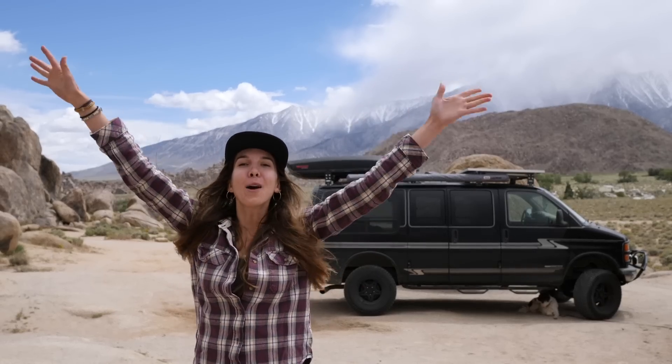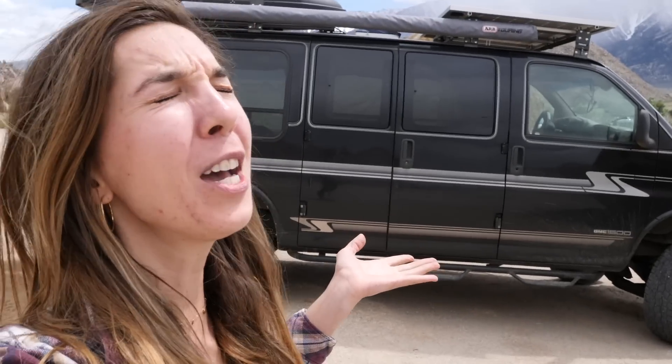Greetings from Lone Pine! I am here in Lone Pine, California. Oh my gosh, this place is blowing my mind. And so today I decided to do something that I've been meaning to do for a very long time — a van tour!